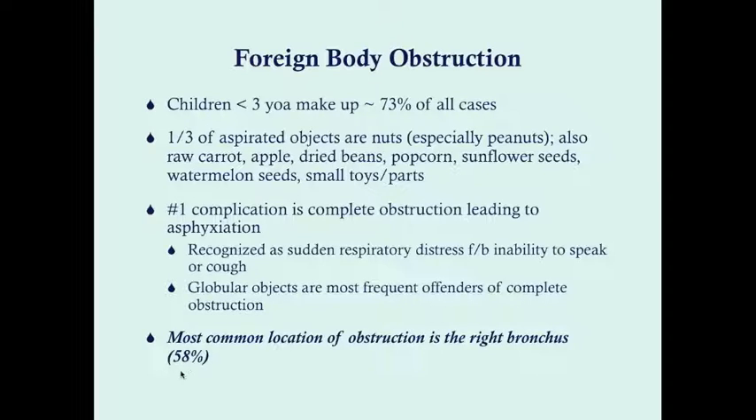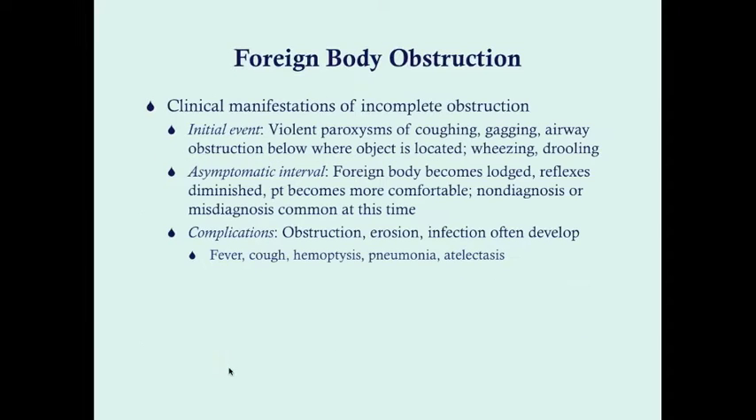That's why nuts can be so problematic — they tend to be globular in shape. The most common location of obstruction is the right main stem bronchus, accounting for 58% of cases. This has to do with the angle the bronchi form. Coming off the trachea, the left bronchus tends to be more horizontal, while the right bronchus is more vertical, making it easier for objects to fall into the right bronchus.